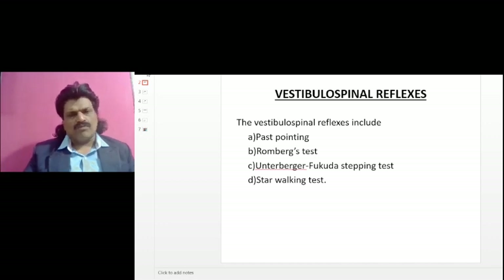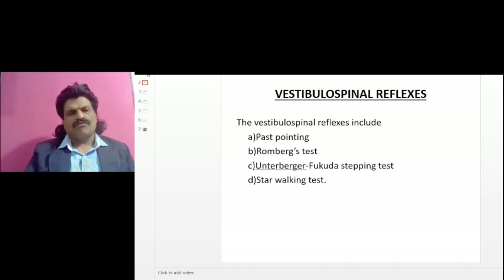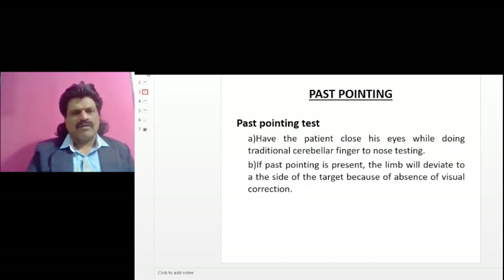The vestibulospinal reflexes include: past pointing, Romberg's test, Unterberger-Fukuda stepping test, and star walking test. Now let's see each one by one.